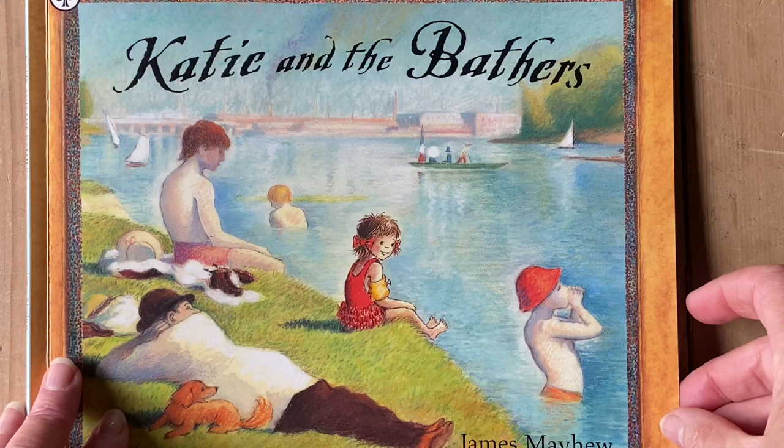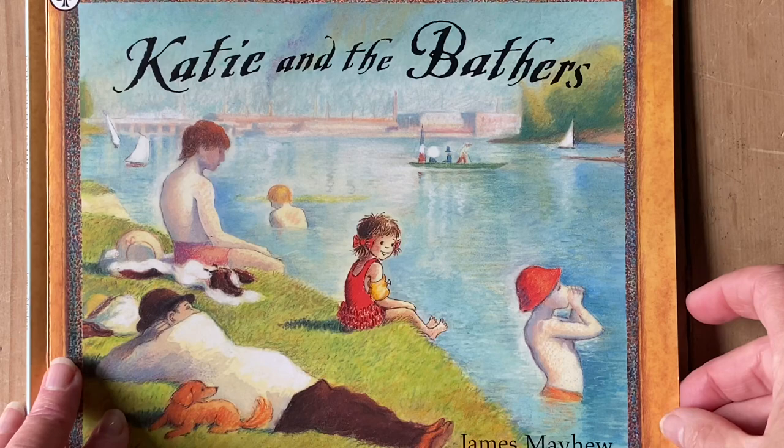Perhaps you'd be interested in looking at the styles of artwork that you see day to day. See if you can see any pointillism. Maybe try some yourself. Bye.